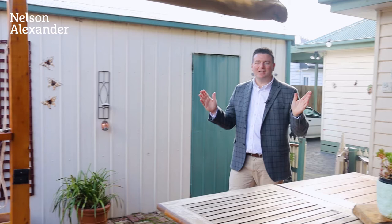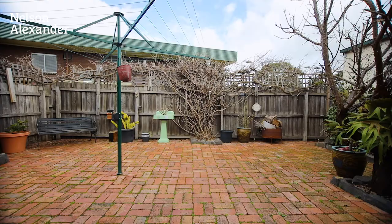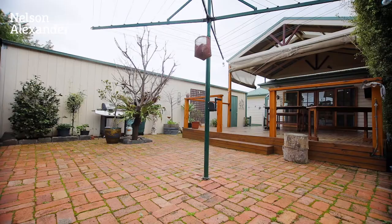As you can see with this fantastic deck it's a great entertainers place for barbecues and parties, but have a look at the back — you've got the Oak Park Sporting Reserves where you've got the tennis courts and the football club.